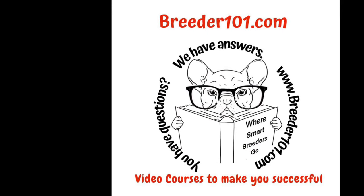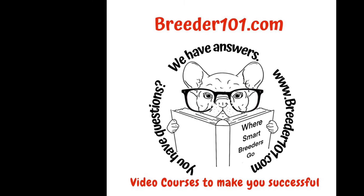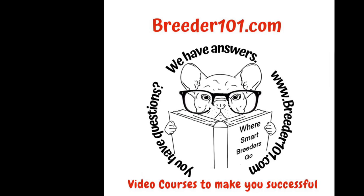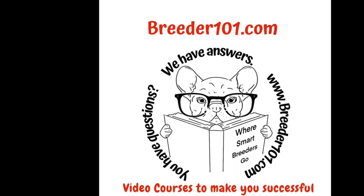If you enjoy these videos we ask that you subscribe and leave likes on YouTube, and go to breeder101.com. There are lots of video courses that will really help you be a better breeder. Thanks and bye.